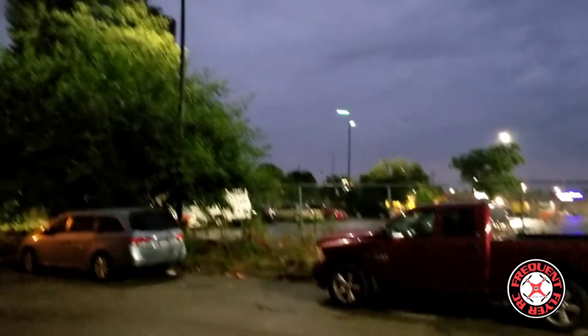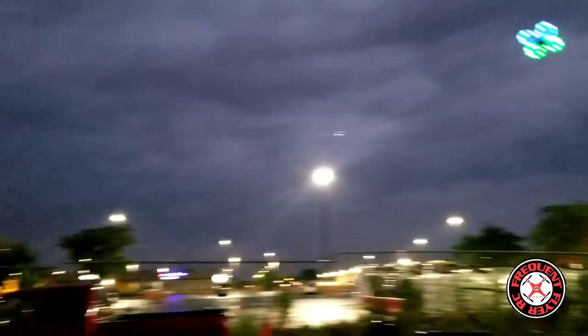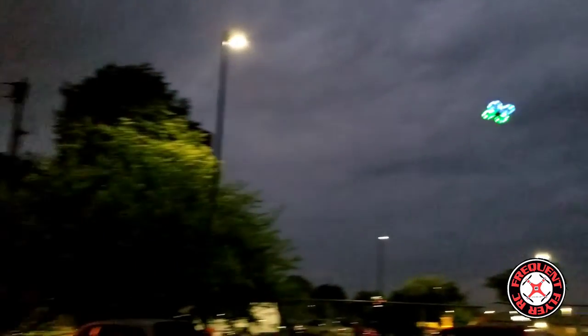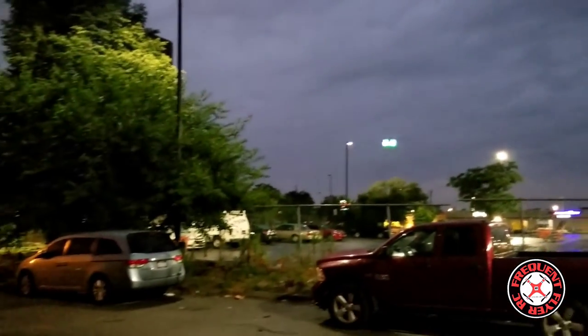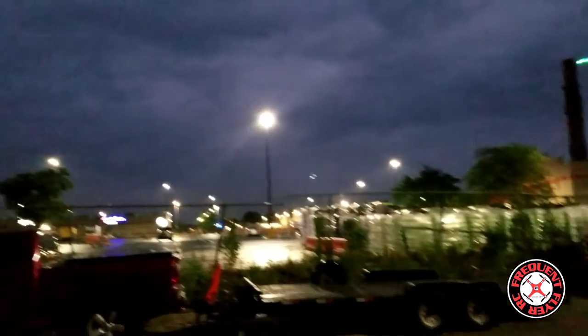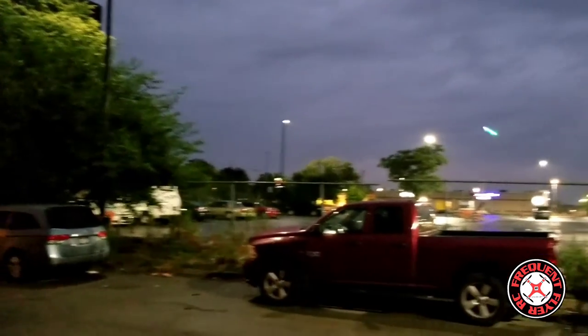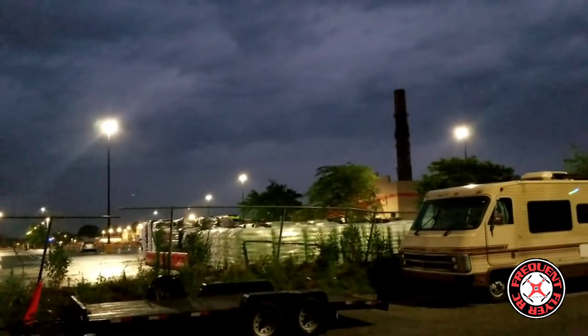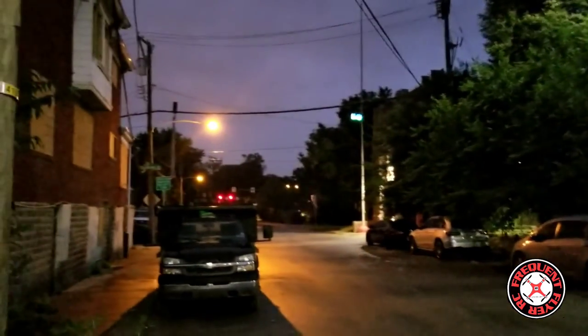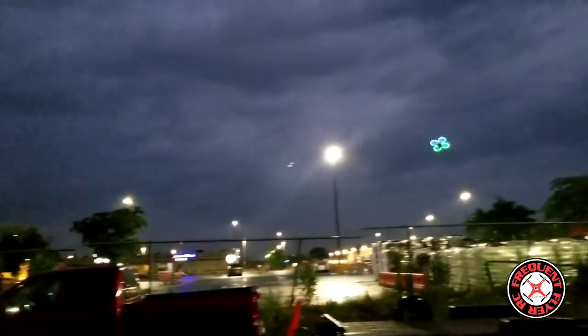Now we're out here for a full flight out on the strip. At least now I know this thing falls when it loses connection with the transmitter. That's a good thing.